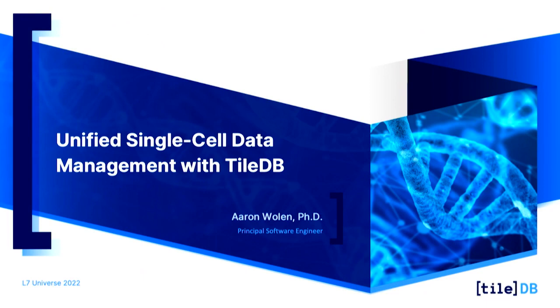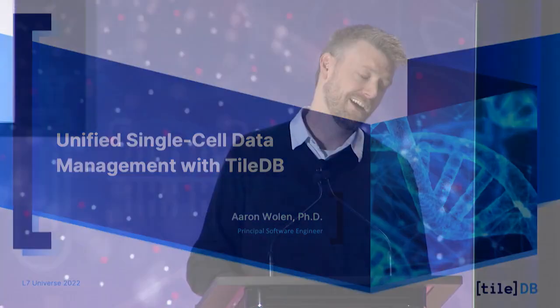Hello, I am from TileDB. We're very excited to be here and to have partnered with L7 to bring TileDB Cloud's single cell solution to the enterprise science platform. TileDB is a universal data management system, so there are opportunities to expand into other areas that complement ESP's suite of tools.